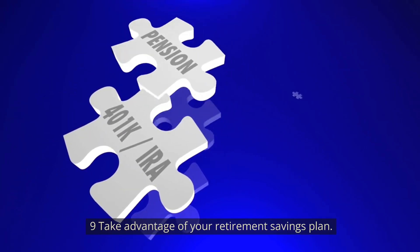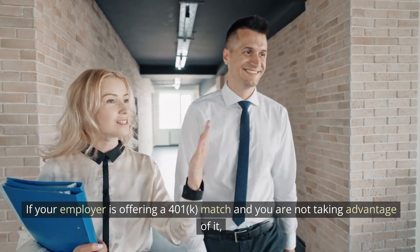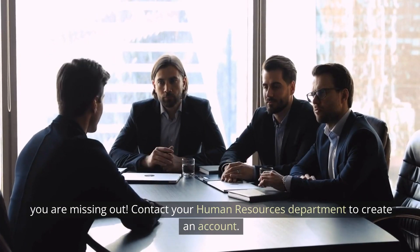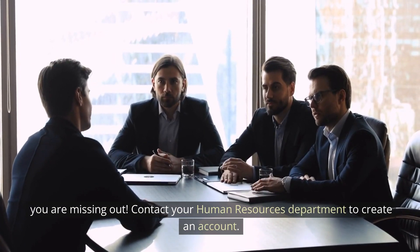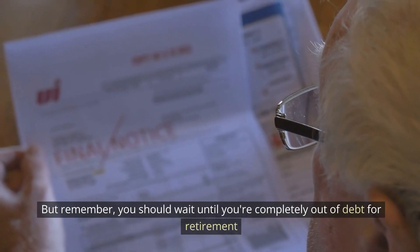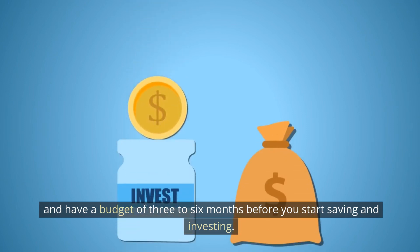Number 9: Take advantage of your retirement savings plan. If your employer offers a 401k match and you're not using it, you're missing out. Contact your human resources department to create an account. Remember, you should wait until you're completely out of debt and have an emergency fund of three to six months before you start saving and investing.